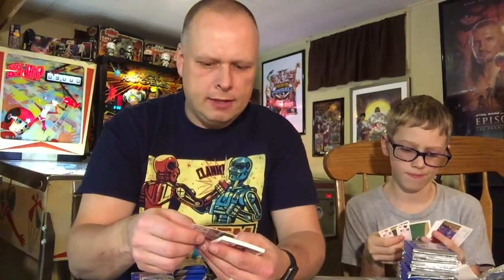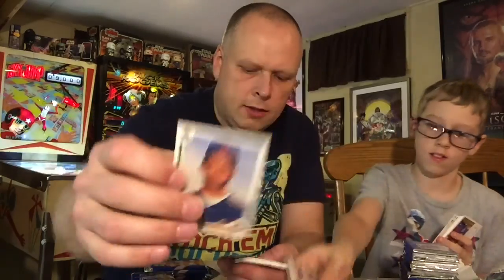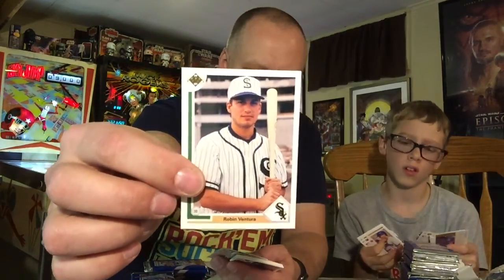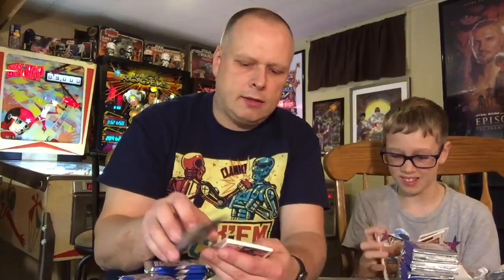Not all winners — you got Wally Whitehurst, the strikingly handsome young man. I like the Robin Ventura card with the vintage retro Black Sox style — where they got kicked out of baseball for losing the World Series on purpose.